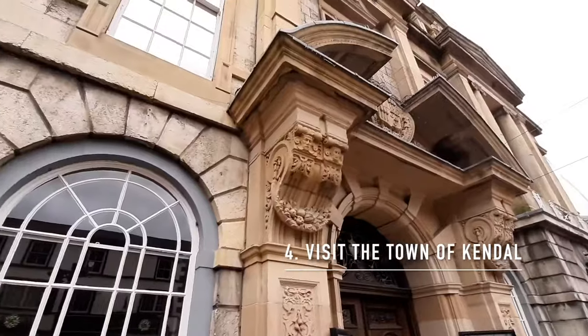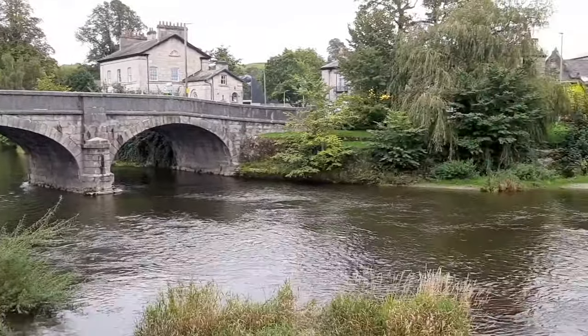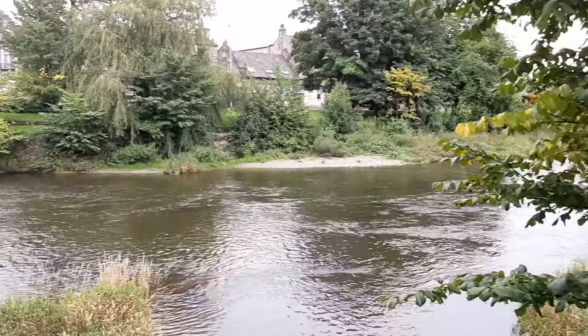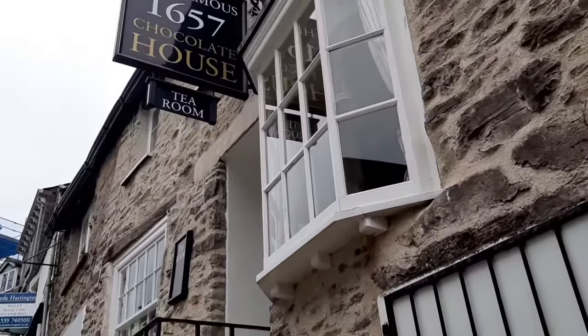Next on my list we're moving on to the town of Kendal, which is home to the Kendal Mint Cake. This town is really pretty — it's got the River Kent flowing straight through the middle and with all of its grey limestone buildings it's a really nice place to explore. I'd recommend a visit to the 1657 Chocolate Shop — maybe as a reward for climbing Helvellyn — as well as checking out the many gorgeous churches in the town, the art gallery, the museum, and of course Kendal Castle.